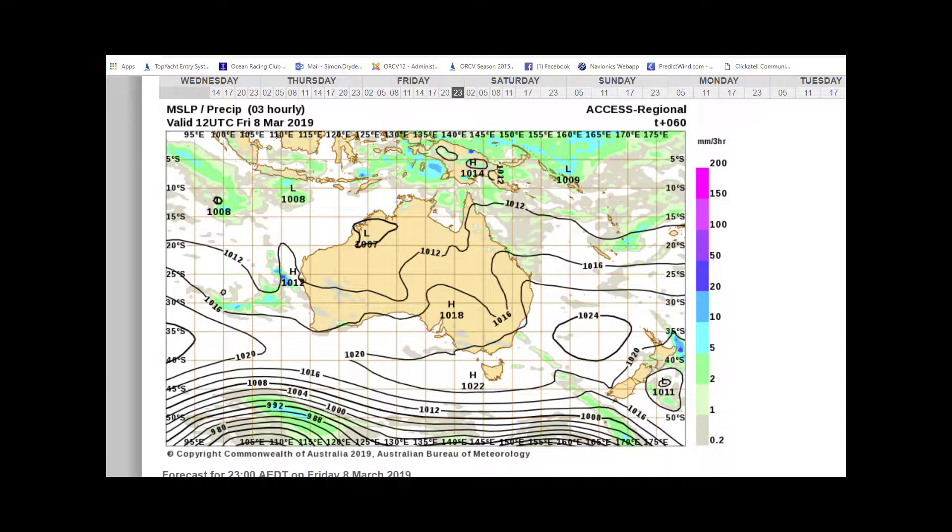Hi and welcome to the 2000 King Island Race Weather Briefing. My name is Simon Dryden. I'm looking forward to the King Island Race — I haven't been there for a few years, so I'm going to be out there on the water with you. I'm just going to give you a little bit of an indication of what we're expecting.